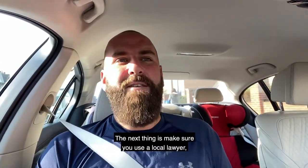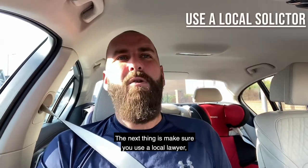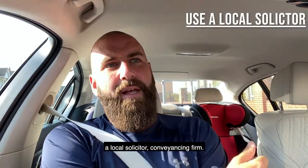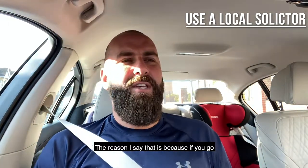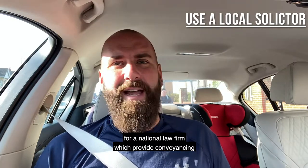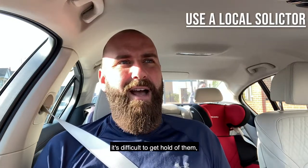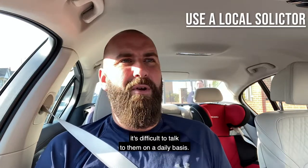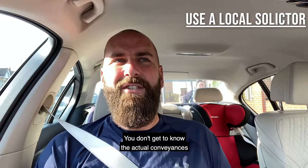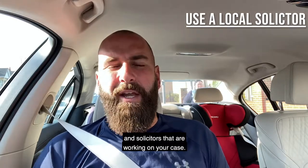The next thing is make sure you use a local lawyer, a local solicitor, a conveyancing firm. The reason I say that is because if you go for a national law firm which provides conveyancing, it's difficult to get hold of them, it's difficult to talk to them on a daily basis. You don't get to know the actual conveyancers and solicitors that are working on your case.